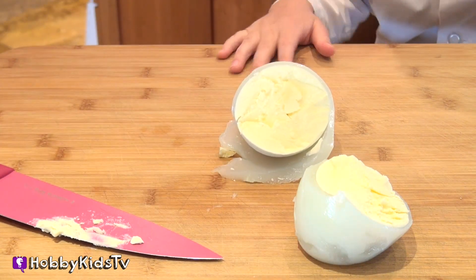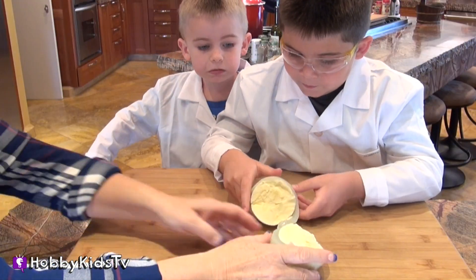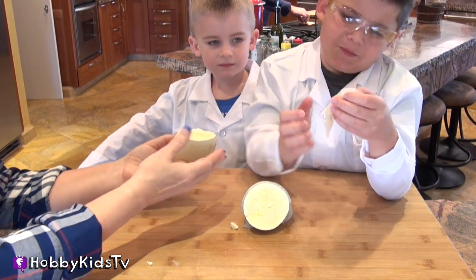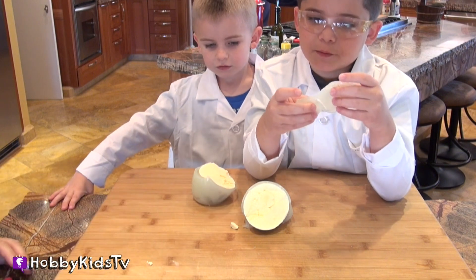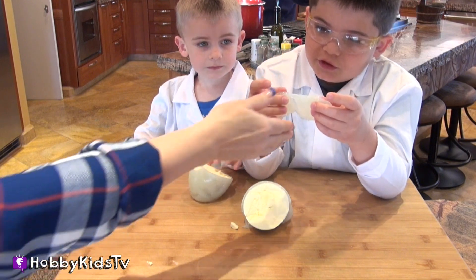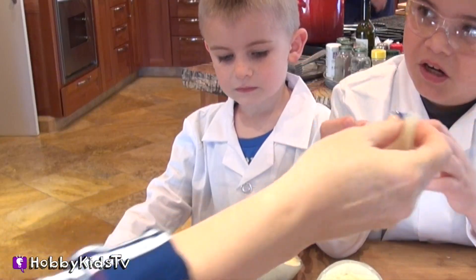Can you believe how big that is? Wow, is that huge or what? Oh look at this, I just want to take it apart. I just whipped a piece off — that's like Jell-O. That's Jell-O. It does look like Jell-O, huh? Really gelatiny.